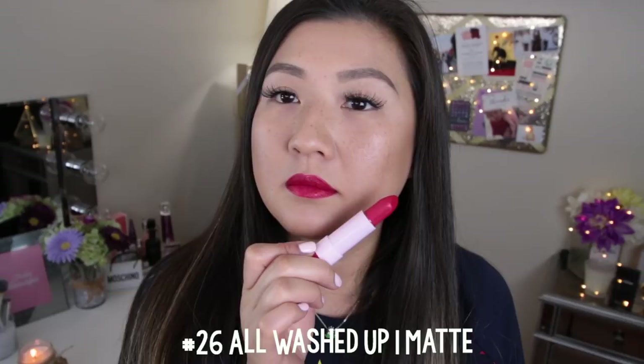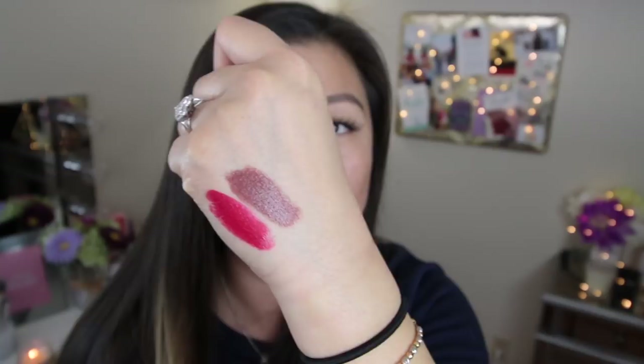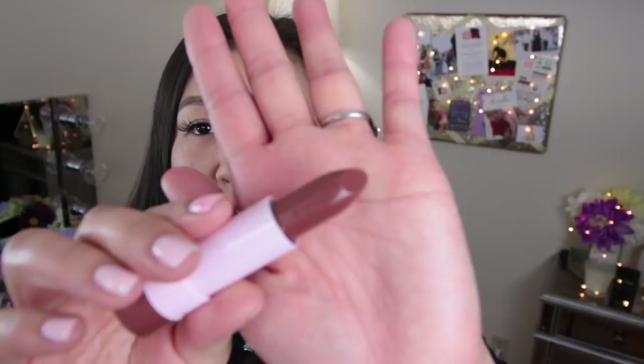This next one is so cute — it has chocolate chip cookies on it. This one is a cream formulation. Look at that — it's just as creamy and highly pigmented as the matte formulation. It's very promising. It looks very dark but we're hoping the cream finish is just as creamy and has a good color payoff. This is number 10 in a cream formulation.